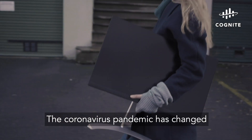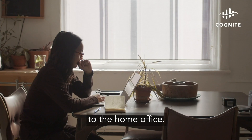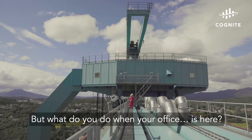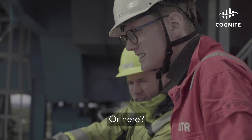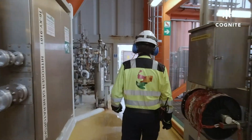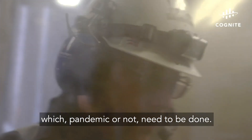The coronavirus pandemic has changed the way we work. Many of us have moved from the office to the home office. But what do you do when your office is here? Or here? Or here? These are critical, on-location jobs, which, pandemic or not, need to be done.